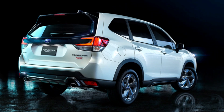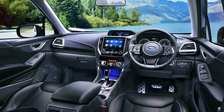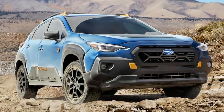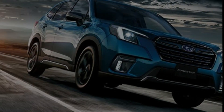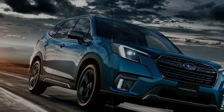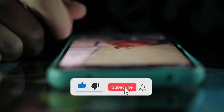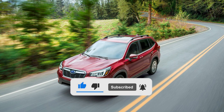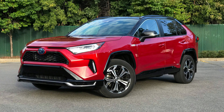And that wraps up our in-depth exploration of the highly anticipated 2024 Subaru Forester. From its refreshed exterior design to its upgraded interior and enhanced performance, the Forester continues to be a reliable and versatile SUV that caters to both urban and outdoor adventures. We hope you enjoyed this detailed review. If you found this video informative, don't forget to give it a thumbs up, subscribe to our channel, and hit that notification bell for more automotive content. Thank you for joining us today, and until next time, keep exploring and enjoying the journey in your very own 2024 Subaru Forester.